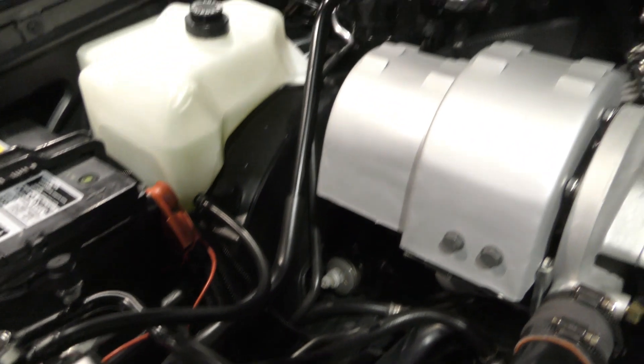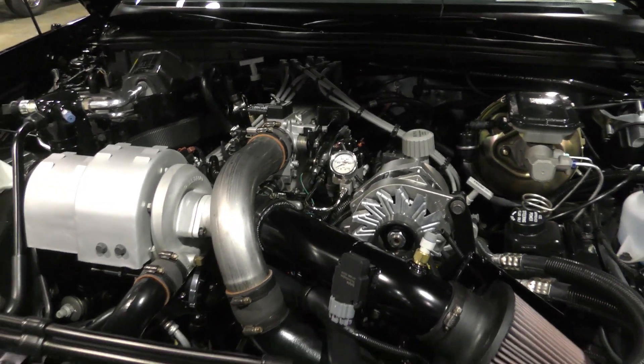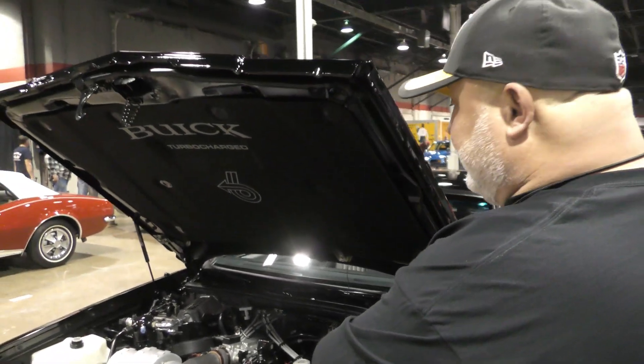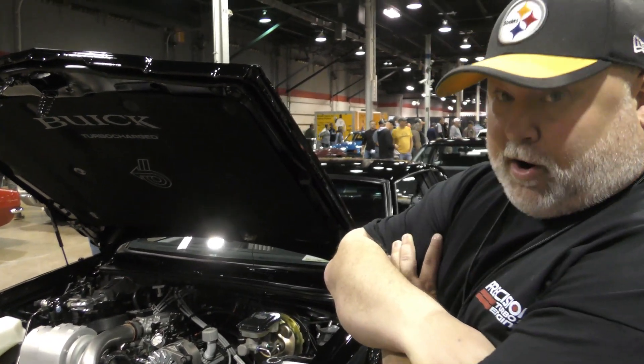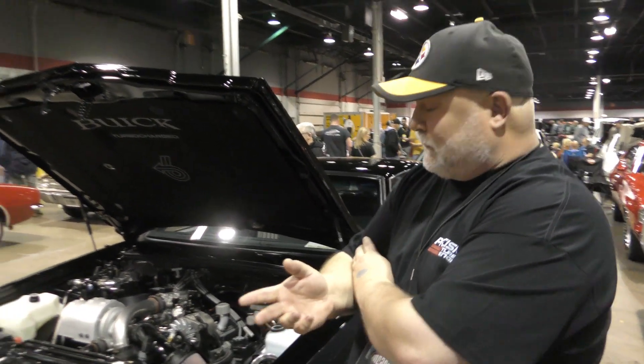So how many of these did they make? Grand Nationals? Yeah. In 1986 there were 5,512. And they caught on after that — the '87 production was just over 20,000. They only made these two years, didn't they? The intercooled cars, '86 and '87, were the only two model years. These are the desirable ones.